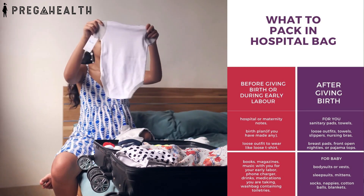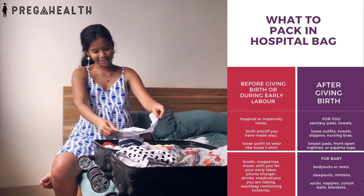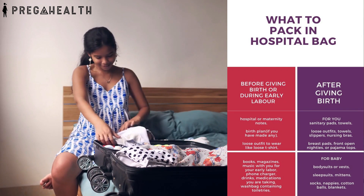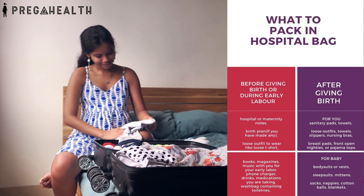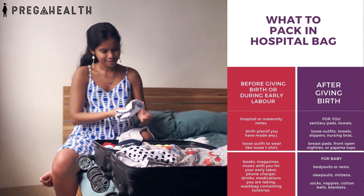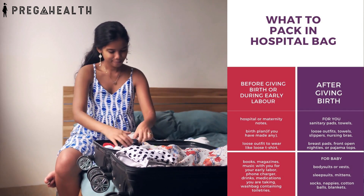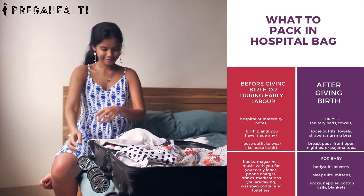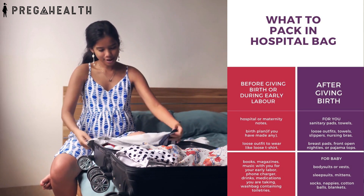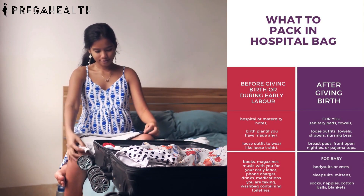After the birth, you will need things like sanitary pads, towels, loose outfits, and slippers. If you are planning to breastfeed, don't forget to take nursing bras, breast pads, and front-open nighties or pajama tops. Pack a separate bag for baby which includes body suits, vests, sleep suits, mittens, socks, nappies, cotton balls, and a blanket.